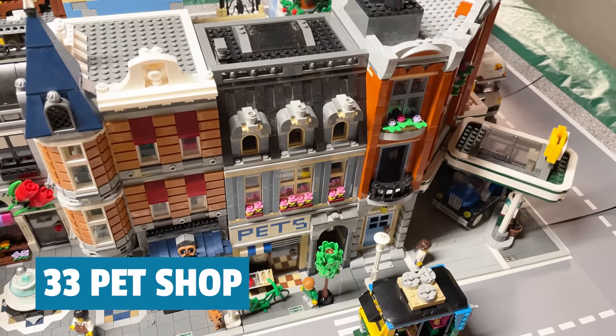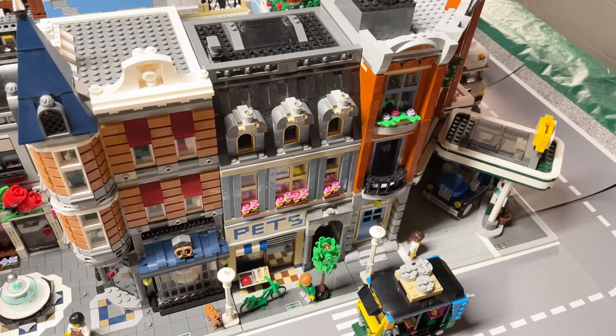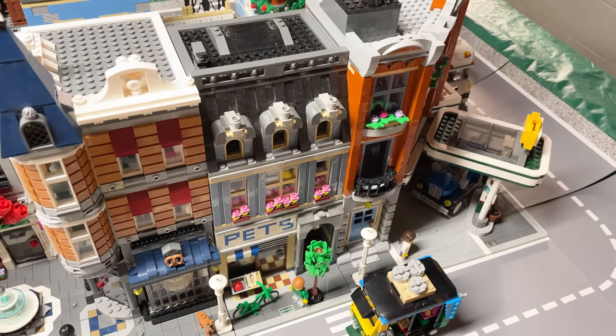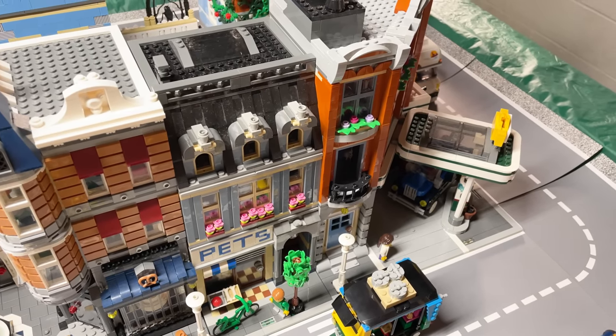Starting off with number 33, Pet Shop. It was the sixth modular released, and a lot of these early modulars are lower down on the list, which I guess is good — it means they have improved over the years.